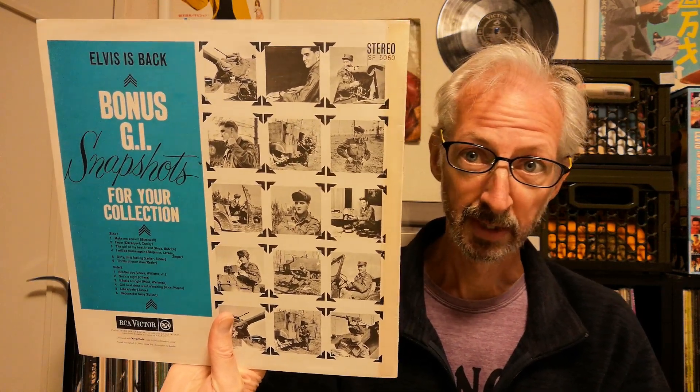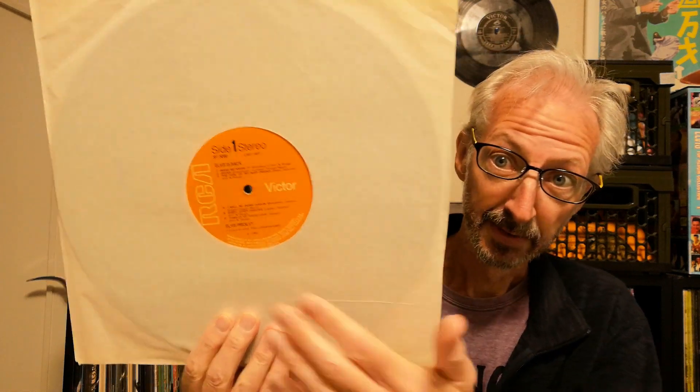You can see that the cover is in a single sleeve, not gatefold — the earliest copies had a gatefold sleeve. This is another one from the 1970s, and this one is only laminated on the front, not on the back. This one is actually from 1971 and it has the smooth orange labels, or glossy labels.